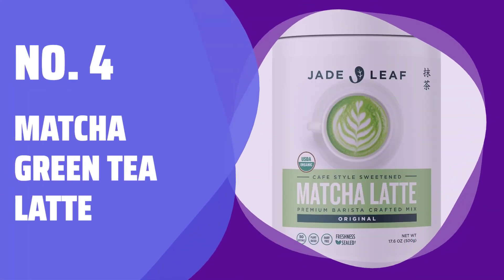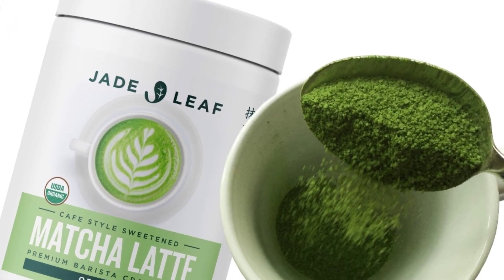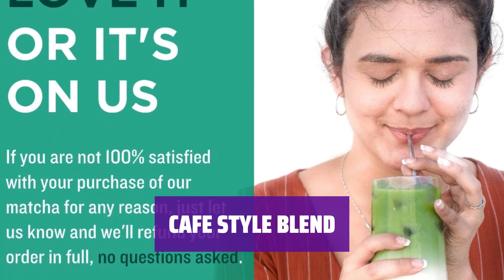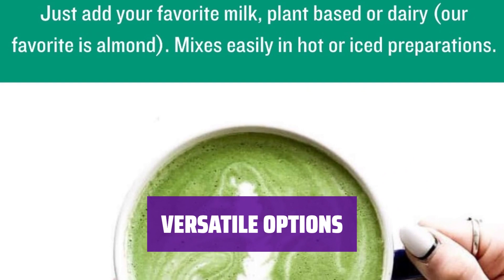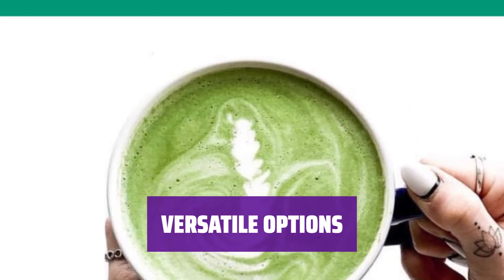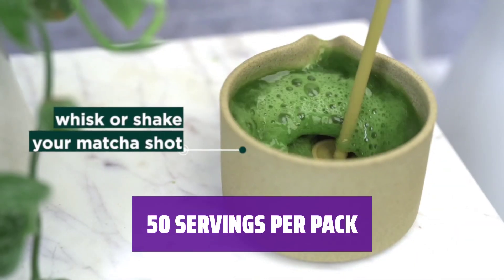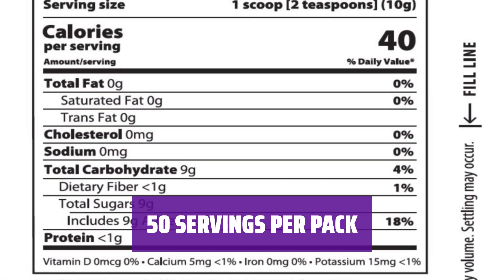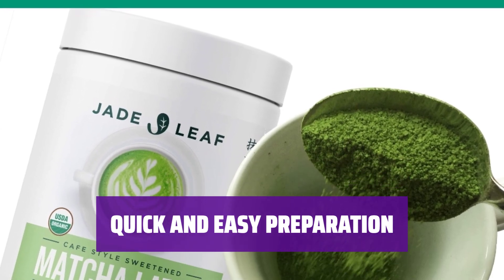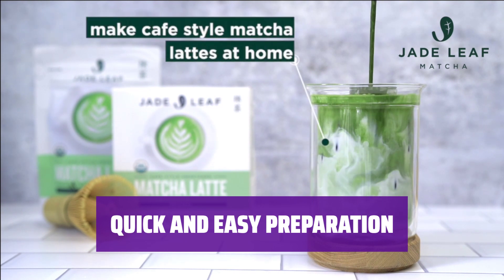Number 4: Matcha Green Tea Latte. Easily make a creamy and flavorful matcha green tea latte at home — just add your preferred milk and enjoy. Experience a lightly sweetened café-style blend that is perfect for creating your favorite matcha lattes. Whether you prefer dairy or plant-based milk such as almond or oat, this mix easily blends into hot or iced beverages. With 1.1 pounds of mix, you can enjoy up to 50 delicious servings right in the comfort of your own home. Simply add the mix to your milk of choice, stir or blend, and enjoy a perfect matcha latte every time, without the hassle of a trip to a café.